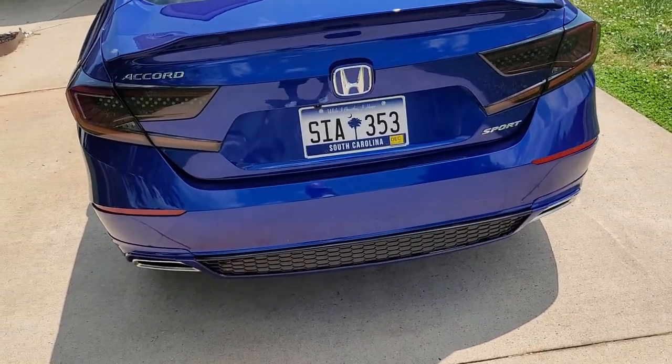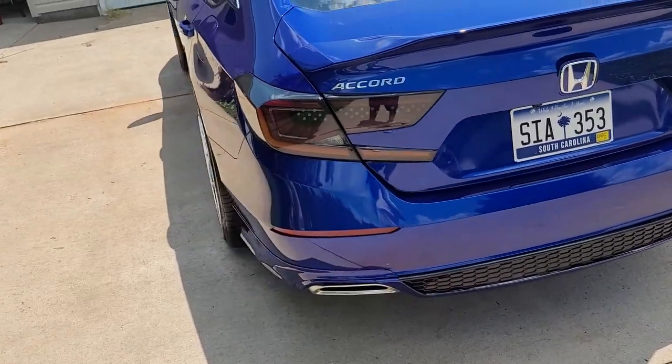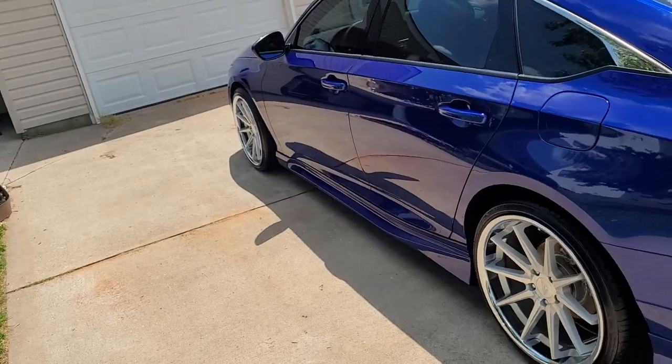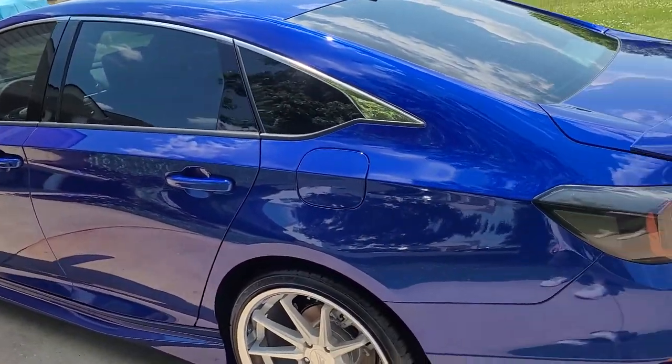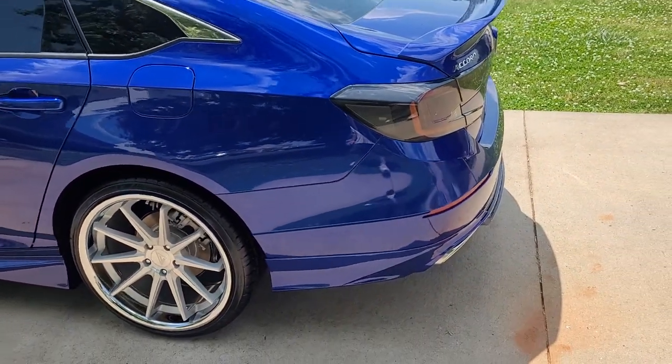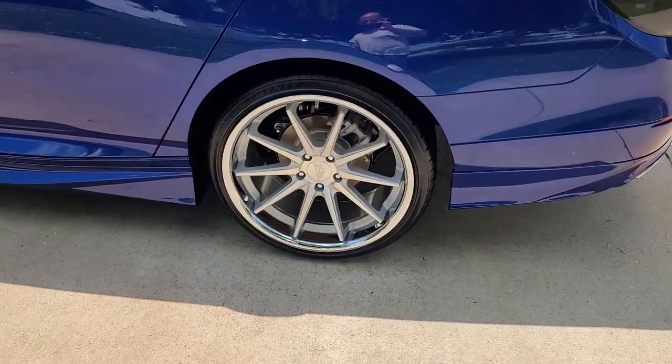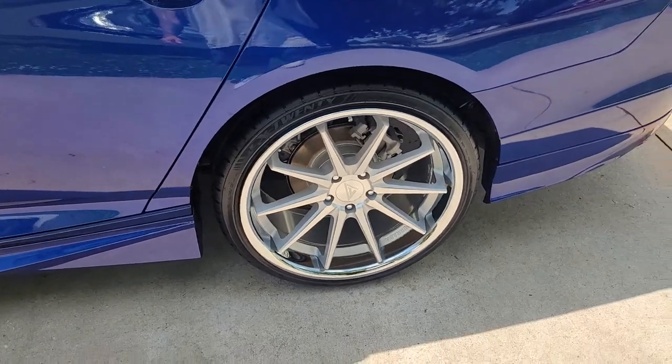I'm just loving these tail lights — the V3s just look good. I've had a lot of compliments on them from people out here where I live. I'm not in California and not in New York, so people out here haven't really seen too much yet of what these cars can look like.